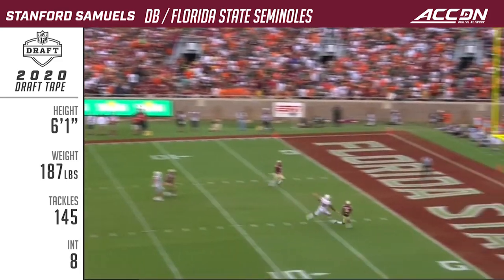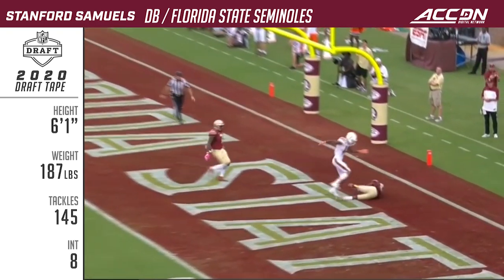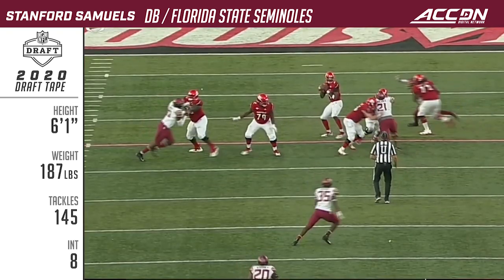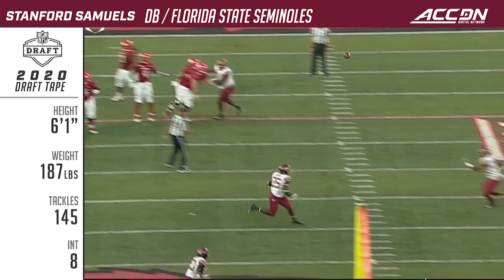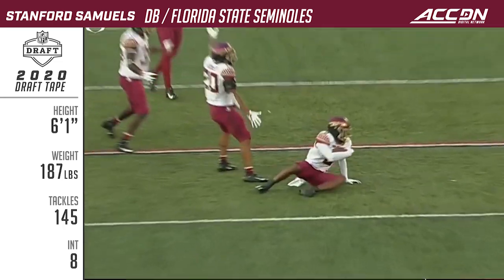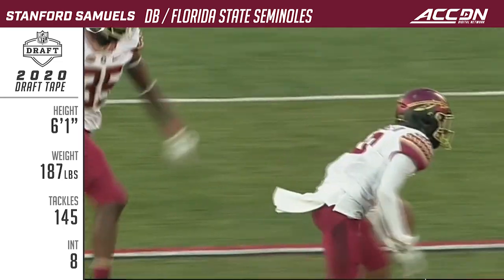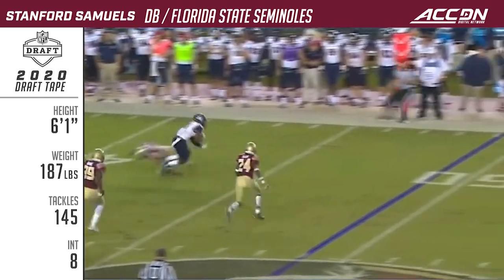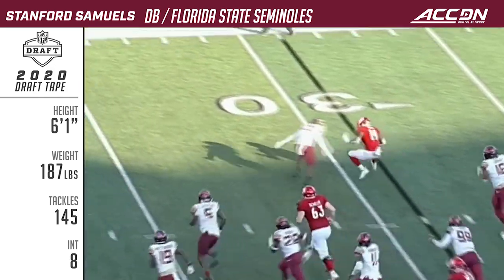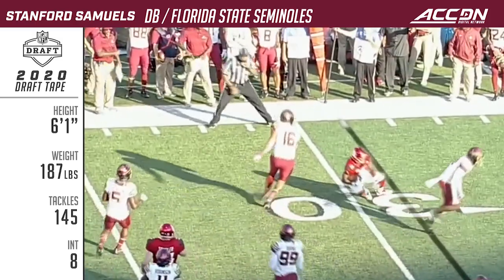Here's a deep ball into the end zone — overthrown and intercepted. Intercepted by Stanford Samuels. Good play by Samuels with the wrap-up.